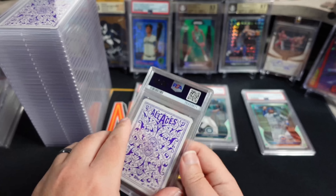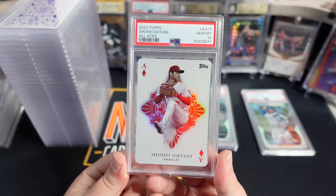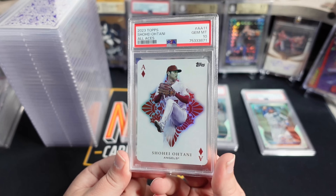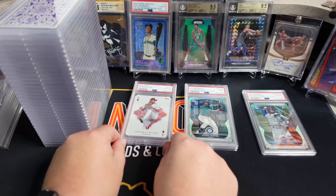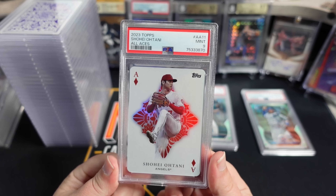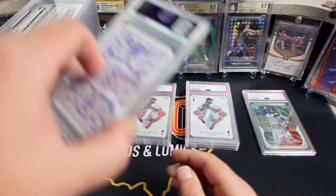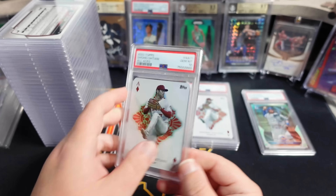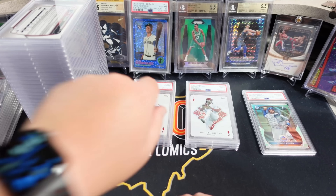We got an All Aces - this should be an Otani. I think I only sent Otanis in, and we got a PSA 10. I sent four of these in. I am going to keep one of these most likely. These go for about $100 on a PSA 10, give or take. Here's another one - this one got a 9. These go for about $20 or $30 in a 9. And this one got a 10. So we're two for three 10s. For a cheap insert set, I really like these.